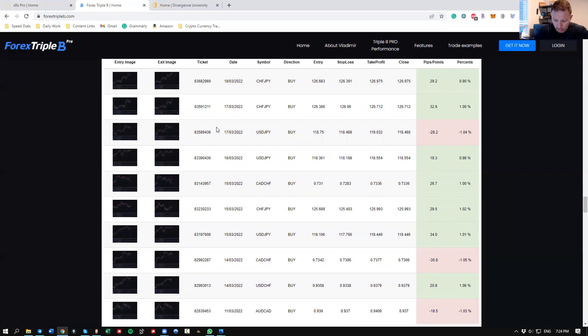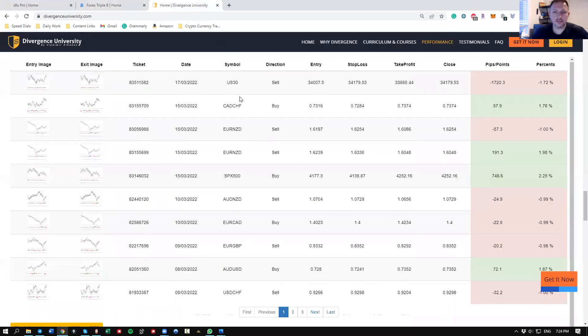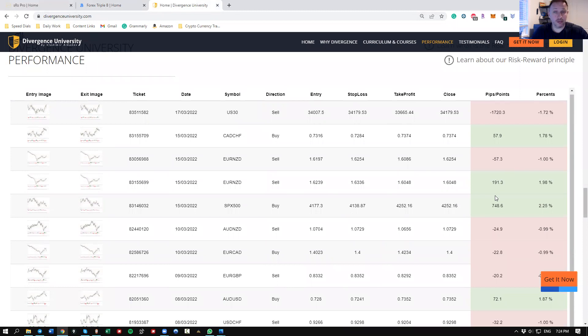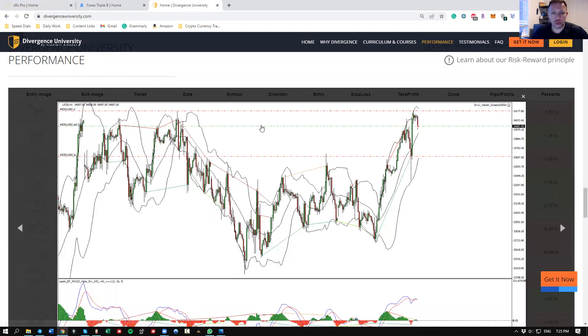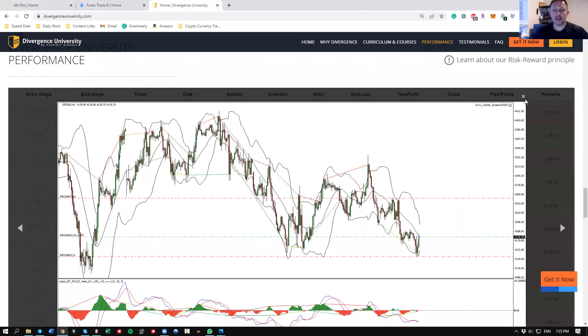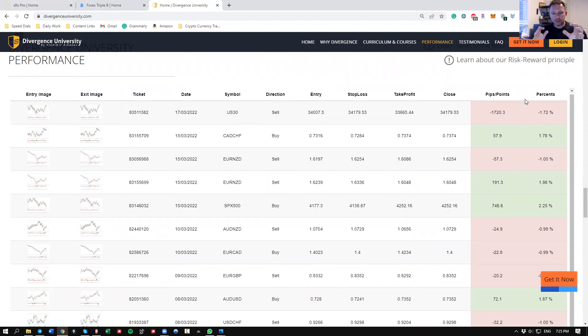The last one I want to talk about is the Divergence University course, which is also available for free with the brokers program — check it out at divergenceuniversity.com. It was a mixed trading week for us — part of the business — but the risk reward does the work for us.